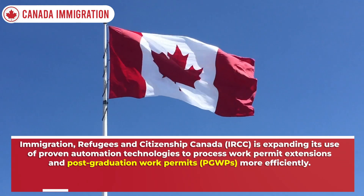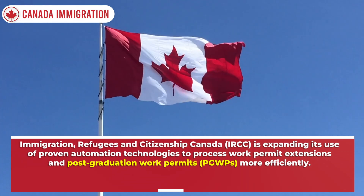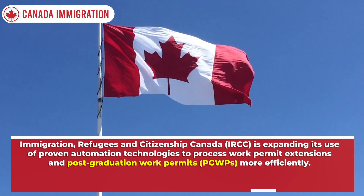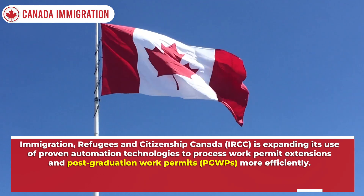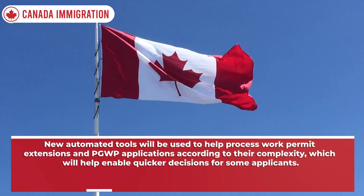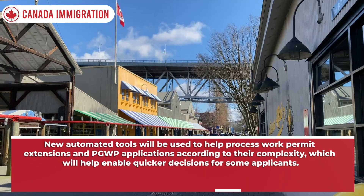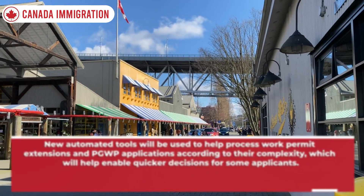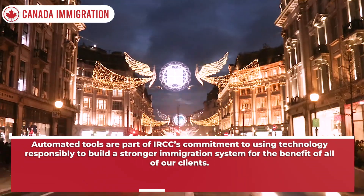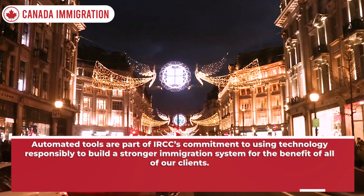Immigration, Refugees and Citizenship Canada — IRCC — is expanding its use of proven automation technologies to process work permit extensions and post-graduation work permits (PGWPs) more efficiently. New automated tools will be used to help process work permit extensions and PGWP applications according to their complexity, which will help enable quicker decisions for some applicants. Automated tools are part of IRCC's commitment to using technology responsibly to build a stronger immigration system for the benefit of all clients.